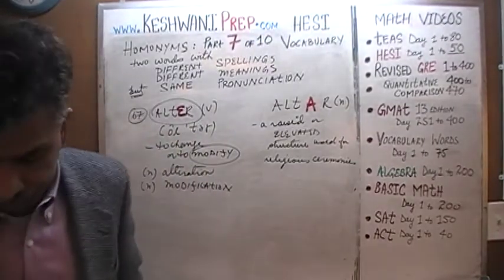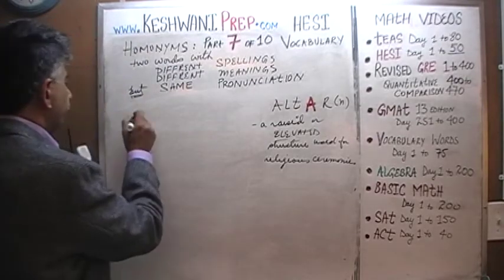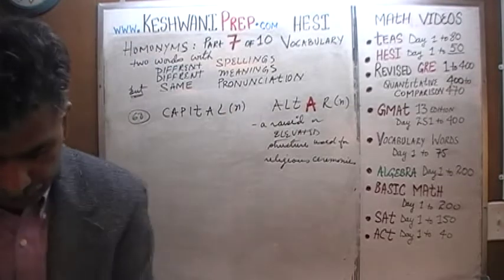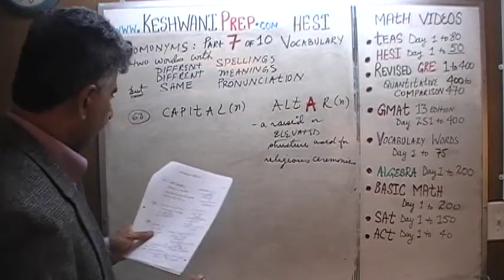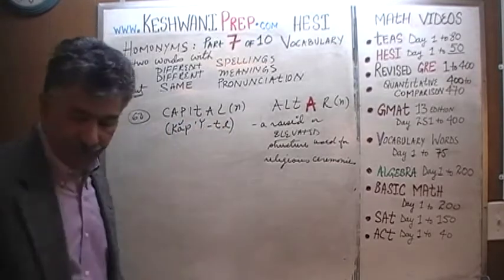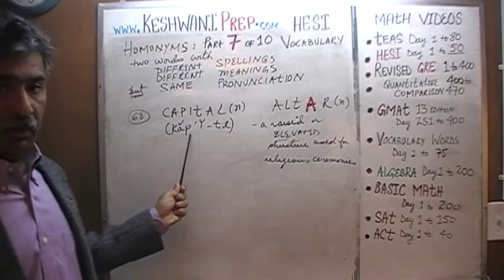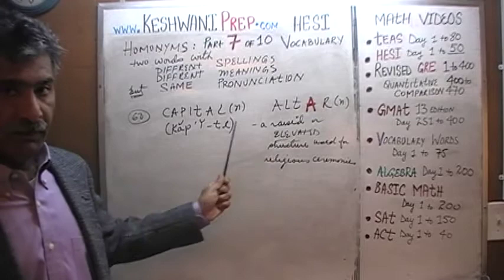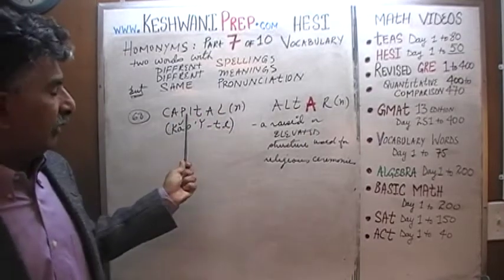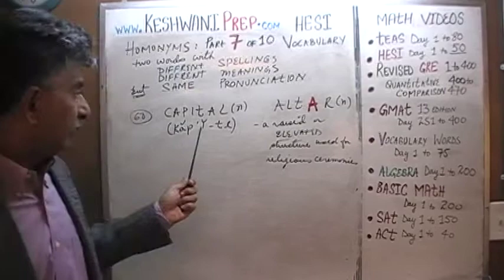Let's move on to number sixty-eight. Number sixty-eight is another tricky pair: 'capital' — which is a noun. When I put the pronunciation underneath just one word and not the other, the reason is straightforward: both words have the same pronunciation. This capital and the other capital have the same pronunciation — of course — that's what makes them homonyms. They have different spellings and different meanings, but the same pronunciation, so writing it twice would be silly.